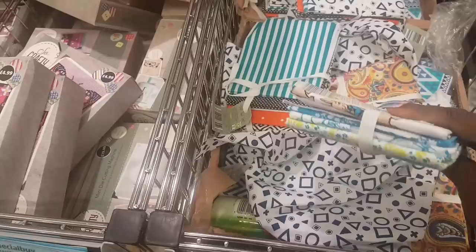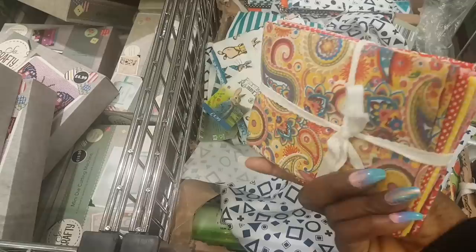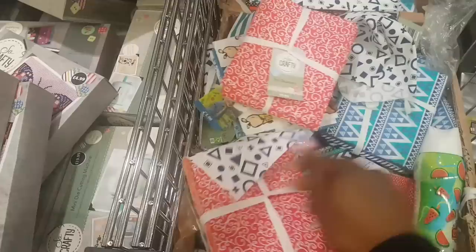There are some fabric flat quarters — you get six pieces for $3.99 in various designs. These are perfect for sewing and crafting. This one is Peter Rabbit — how cute! Really pretty designs for summer.